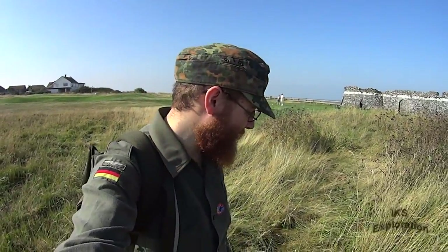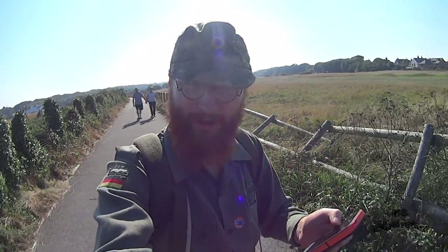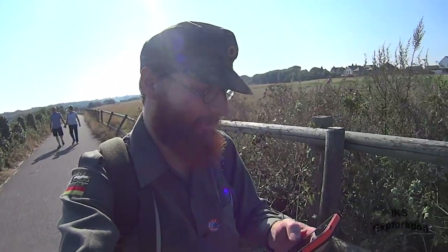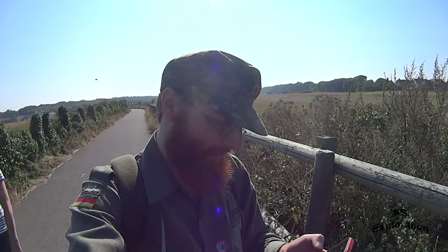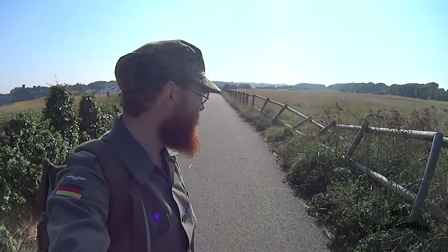We're on the location of the Royal Observer Corps Cold War bunker - Kingsgate ROC post - which is no more, folks, demolished back in the day. The post opened June 1961, and they're not sure when it shut - either October 1968 or September 1991. It's demolished, disturbance marks the location. It's good to finally see it with your own eyes.